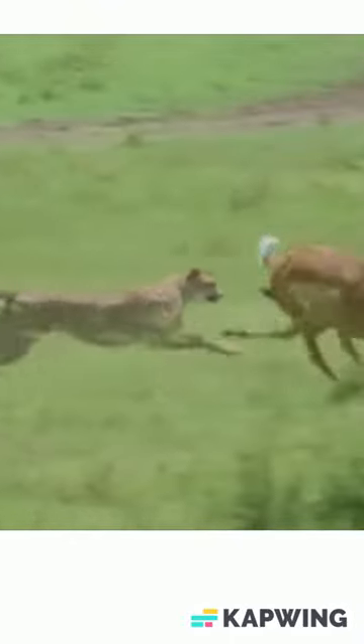Fun fact — the impala is so common in the Kruger that it has earned the nickname 'McDonald's of the Bush', as they are such common prey. These are probably going to be the first animals you encounter during a safari.